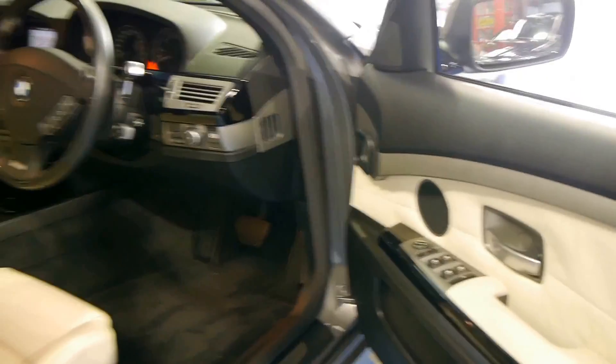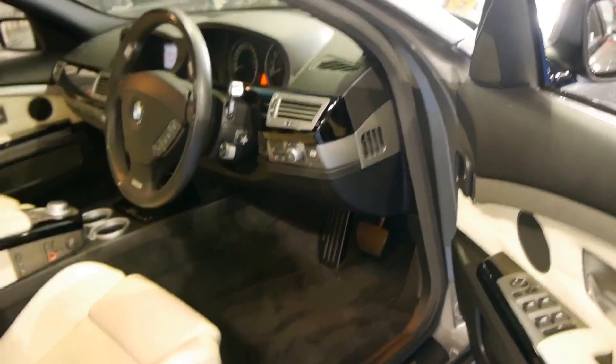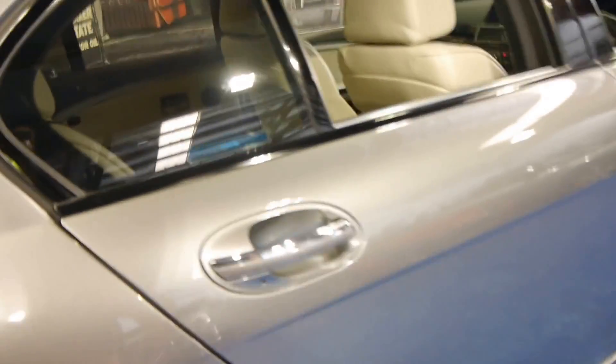The car is in absolutely immaculate condition. This car came to us with full sheepskin covers which we were told were fitted at a cost of $1,500. We've taken them off obviously, but the benefit for whoever buys the car is that the seats have always been covered and are in excellent condition.